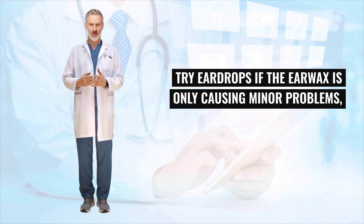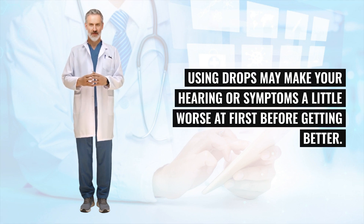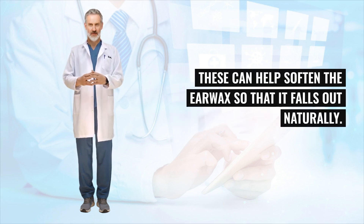If the earwax is only causing minor problems, you can try buying some ear drops from a pharmacy. Using drops may make your hearing or symptoms a little worse at first before getting better. These can help soften the earwax so that it falls out naturally.